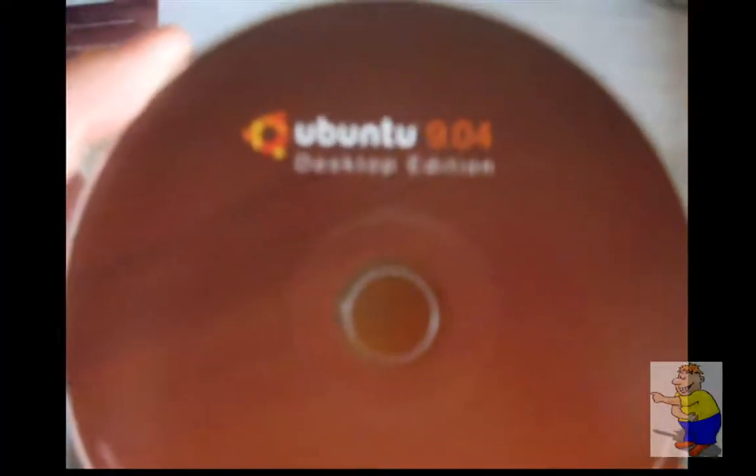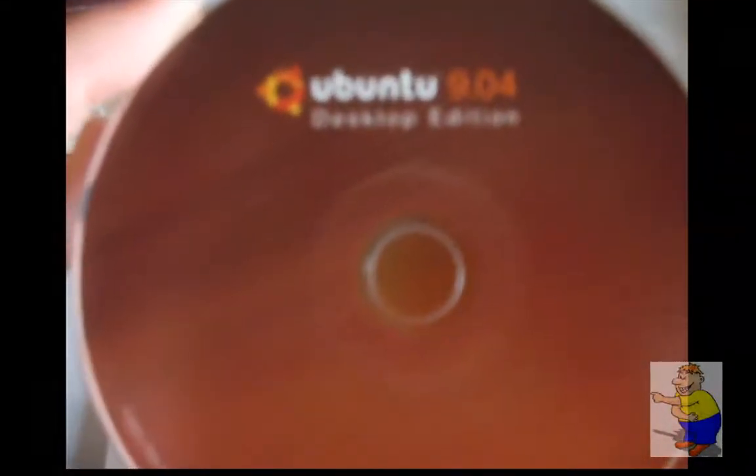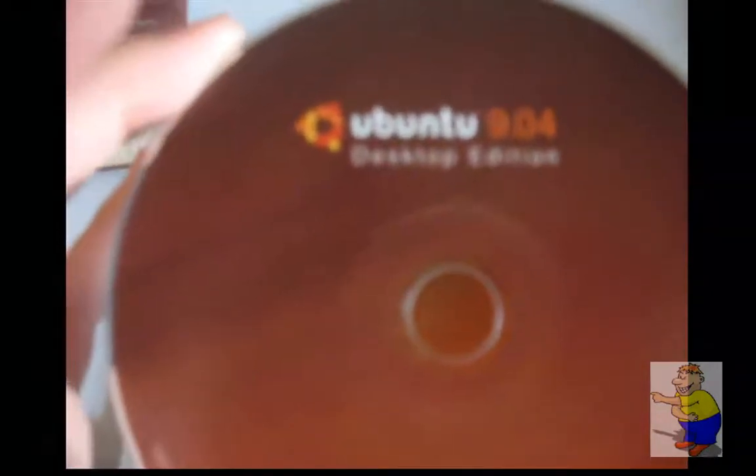In the next video, I'm going to show you what happens when you put this in your computer and decide to boot. Live CD time. See you next time, and thank you for watching.